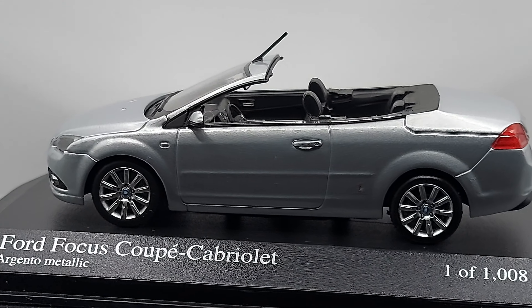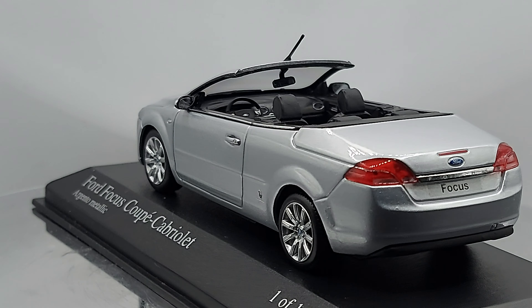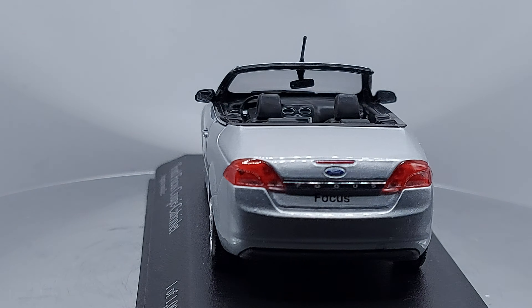They had a four-door and they had a two-door coupe version too. So it was okay, it was all right.